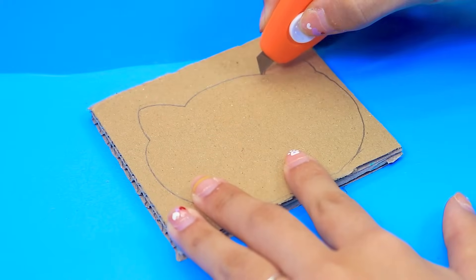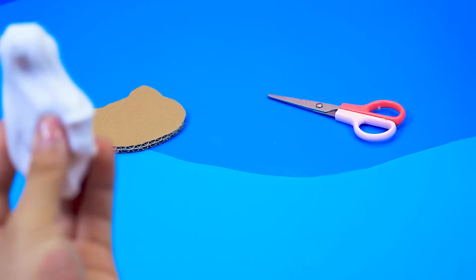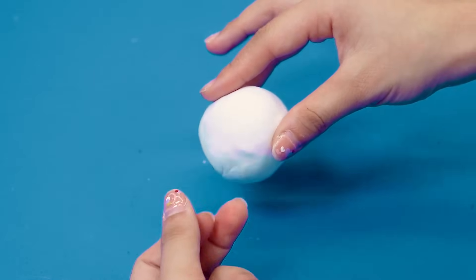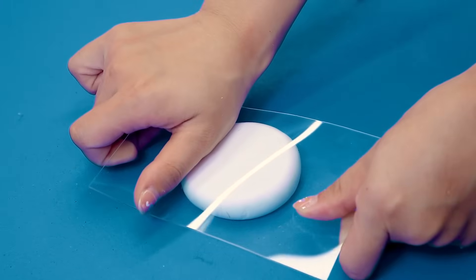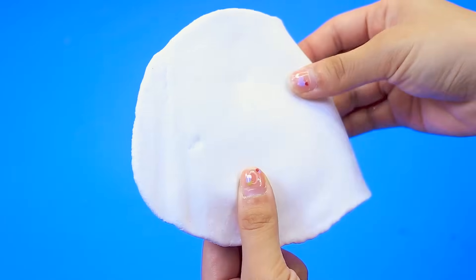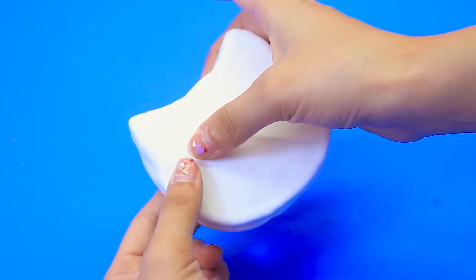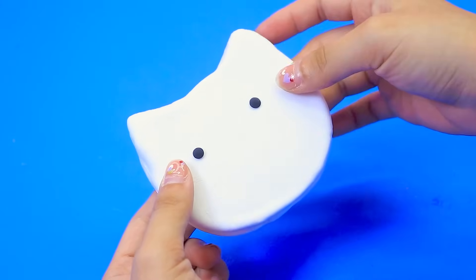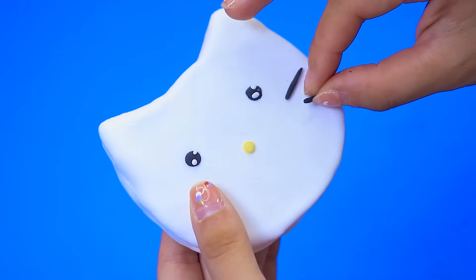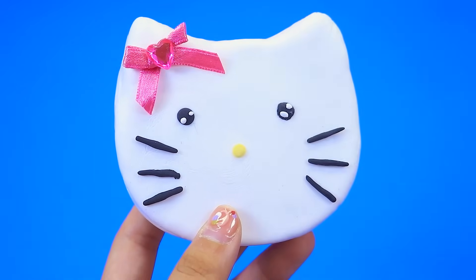Next, cut along the drawn line slowly and carefully. You should carefully mold clay into a cat shape. The eyes. The nose. Perfect.